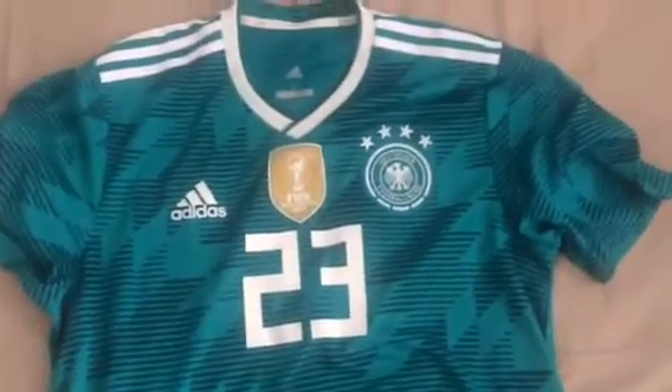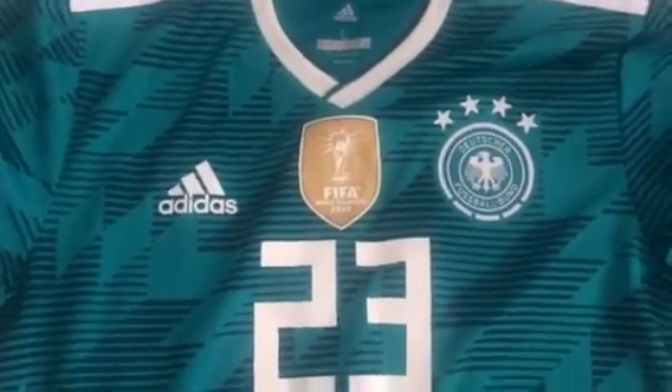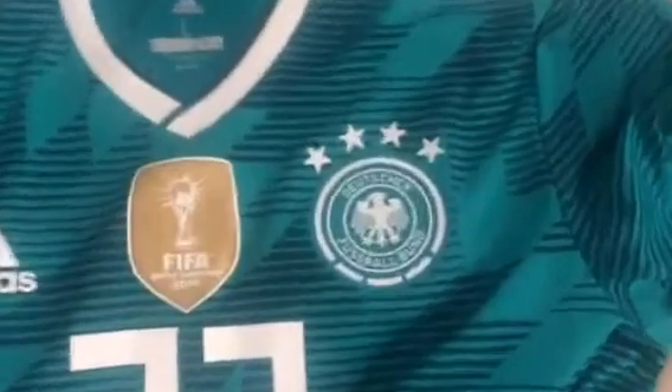The 2018 authentic Adidas Climate Chill jersey is pretty big but really nice. You can see number 23, Gomez, and the FIFA World Cup 2018 logo is on top of the number 23, as they won the World Cup in 2014. Deutsche Fußball Bund, Adidas, size XL, Climate Chill. On the back we have Mario Gomez.